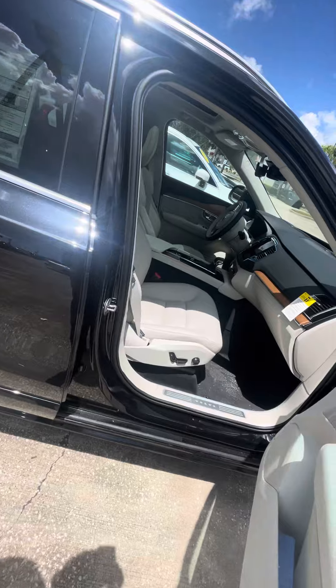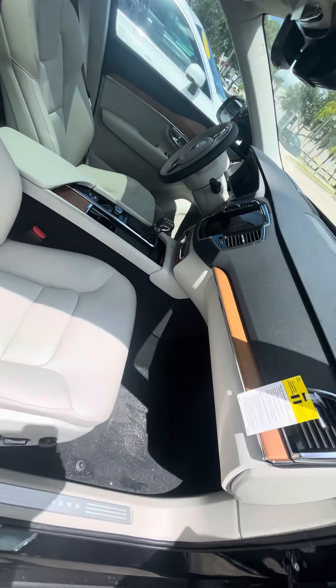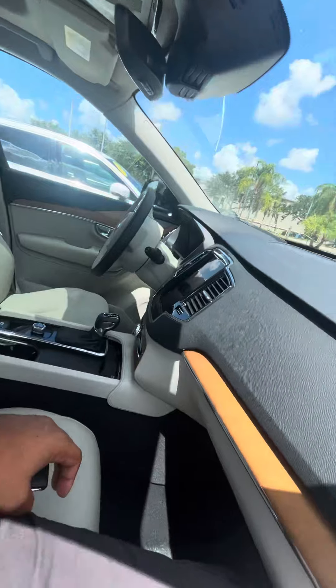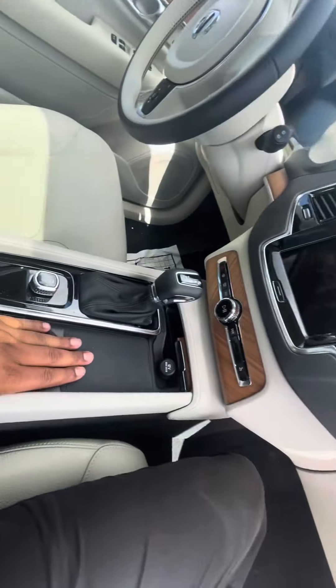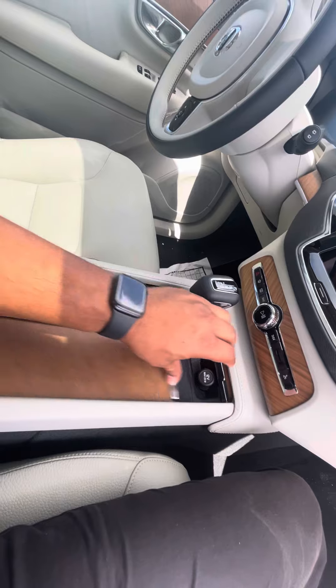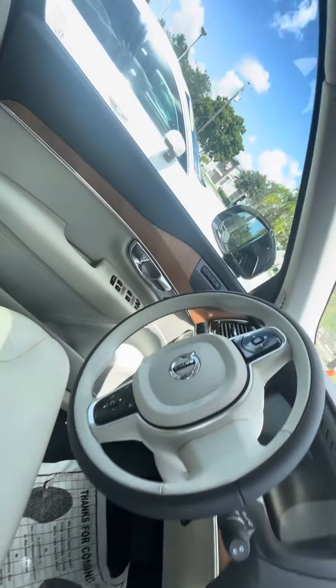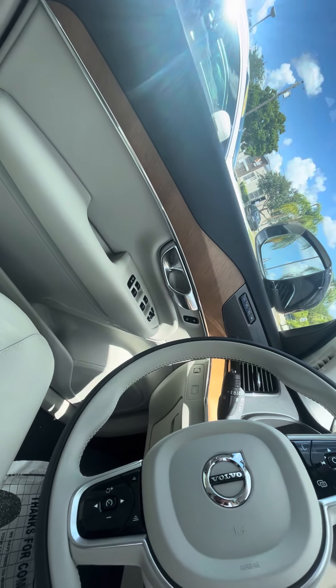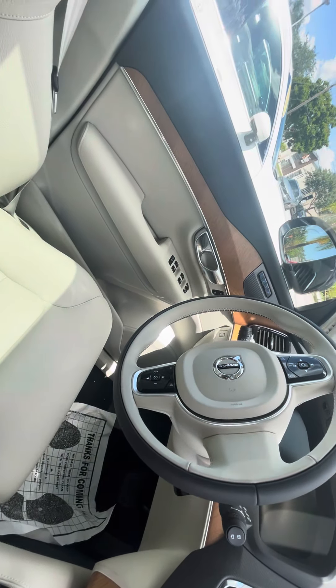This is the front — power seats on both sides. It comes with a beautiful big screen and wireless charging. This is all real wood trim. It does come with memory seats for up to three different drivers, and a Harman Kardon stereo system — an upgraded stereo system.